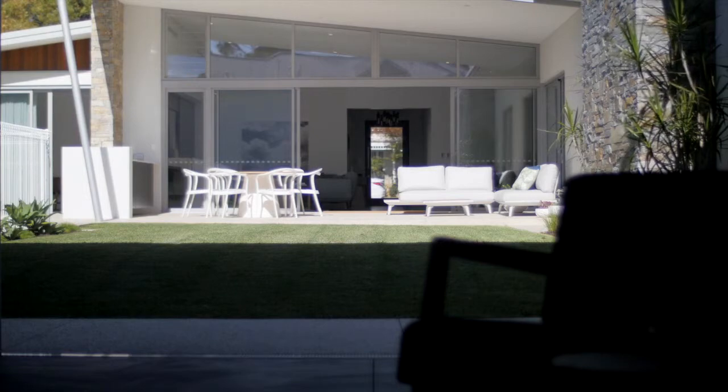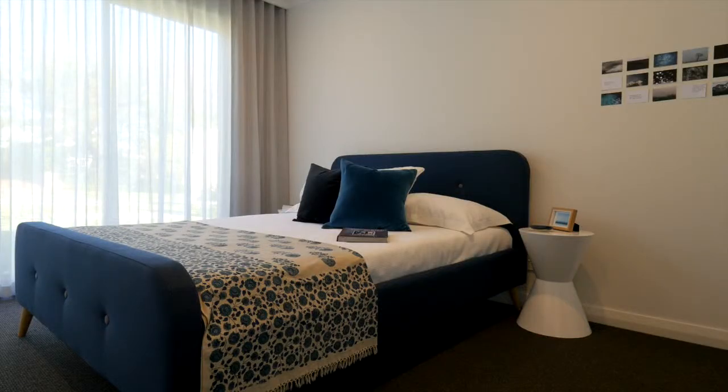It's a multi-generational home — they've got a couple of young kids at the moment, but they're looking at what the home could become in the future and how you can flow between spaces.